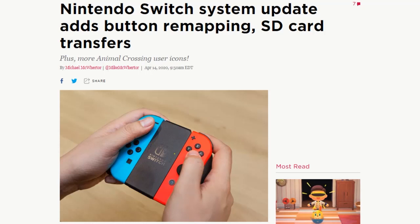Microsoft, Nintendo, Sony, and many game publishers have all committed to disclosing the odds of receiving items from loot boxes, with 2020 as a target for that policy to take effect — so it needs to happen soon. Speaking of Nintendo, the Nintendo Switch got System Software Update 10.0.0 on Monday, which lets console owners remap controller buttons on the Joy-Con and Pro controllers, and transfer data back and forth between system memory and SD cards. Animal Crossing New Horizons also gets some new user icons.